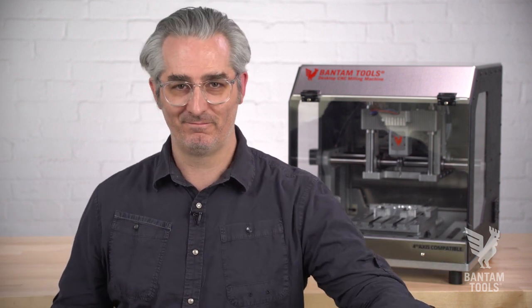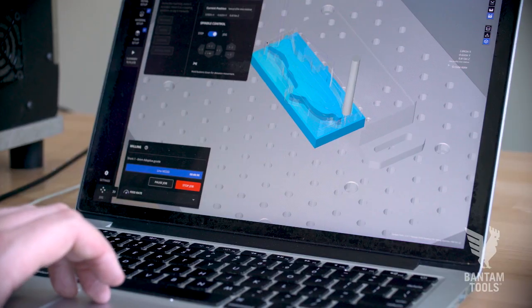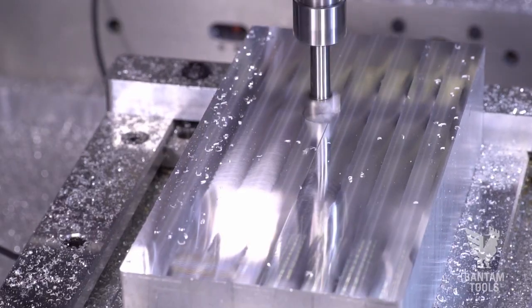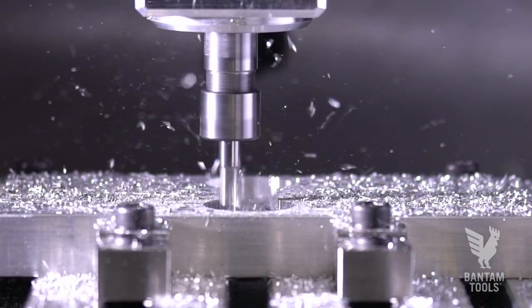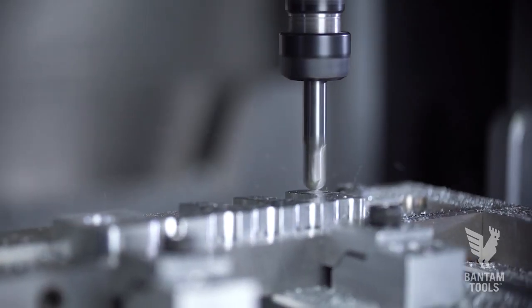One of the greatest things about our machine is you order it, it comes in a box, you take it out of the box, and you plug it in. No assembly required. You download our software, which is easy to use and intuitive. You bring your model in there, and next thing you know, you're making chips with your spindle running at 28,000 RPM, and you're feeling the power of desktop fabrication.